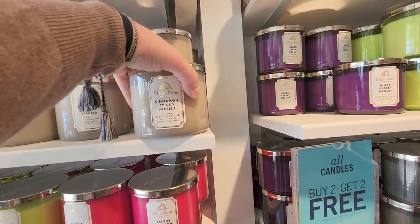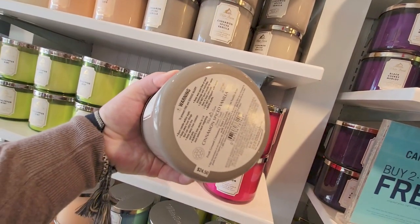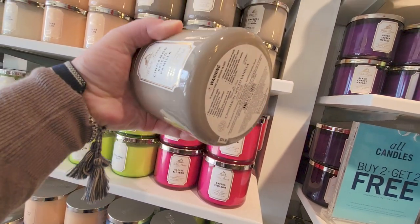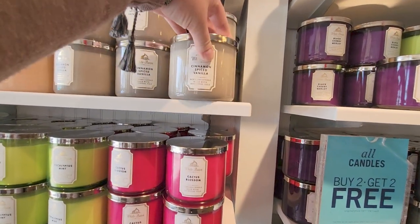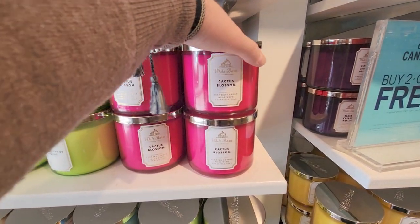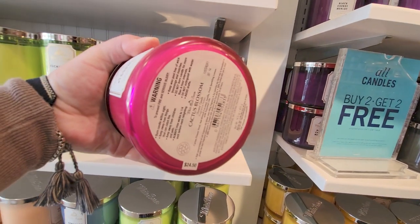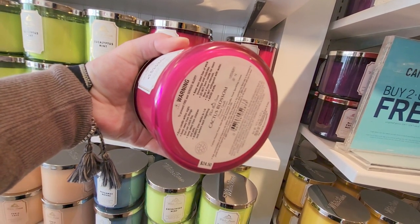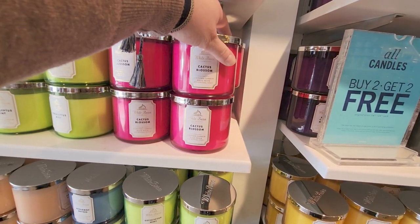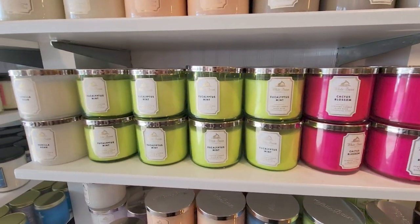Let's start by showing you the Cinnamon Spice Vanilla — Fresh Ground Cinnamon, Sugar Crystals, and Vanilla. That one smells like a churro. It smells so good. And then there's Cactus Blossom. I already have this one and burnt through it all. I love it. It smells really good, very strong scent. Very good candle.